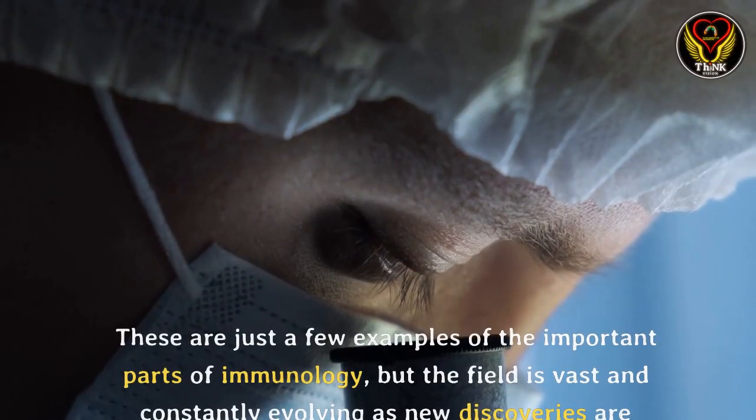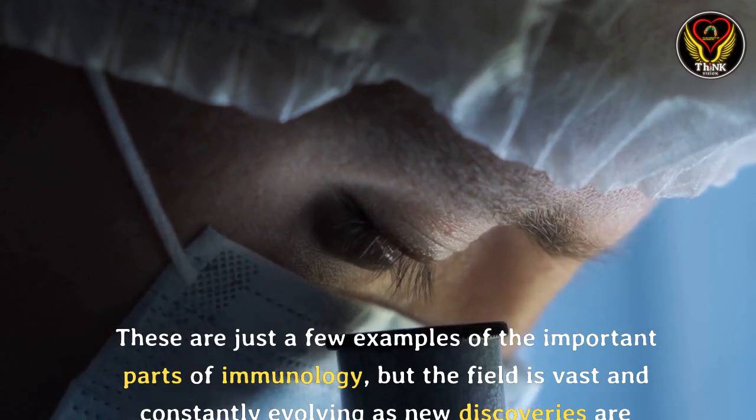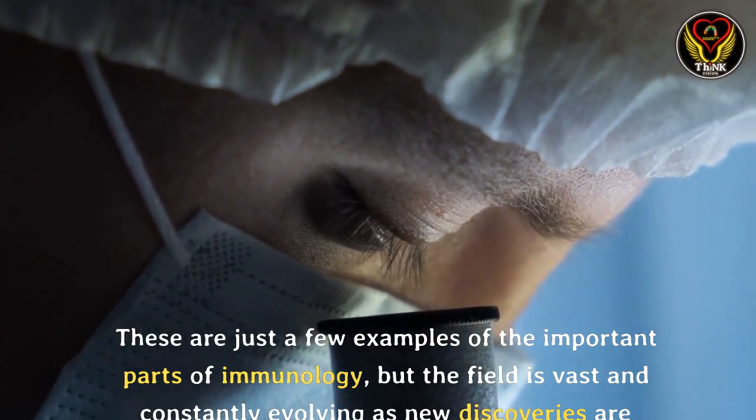These are just a few examples of the important parts of immunology, but the field is vast and constantly evolving as new discoveries are made.